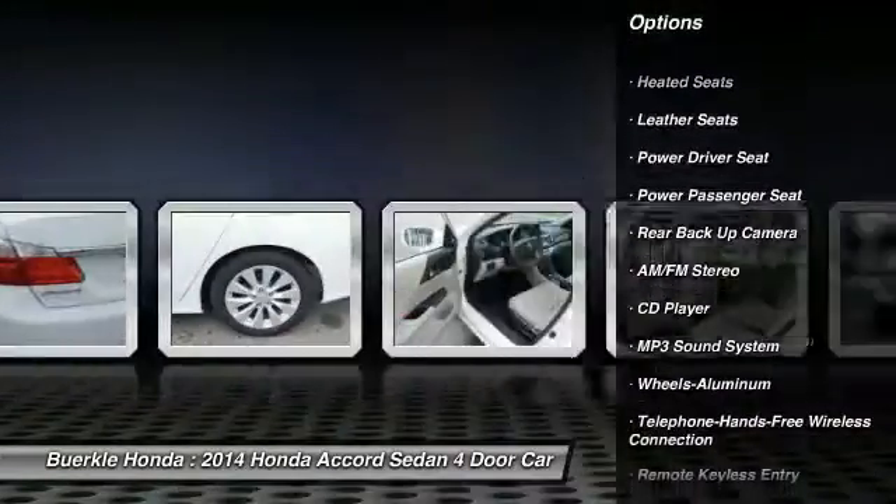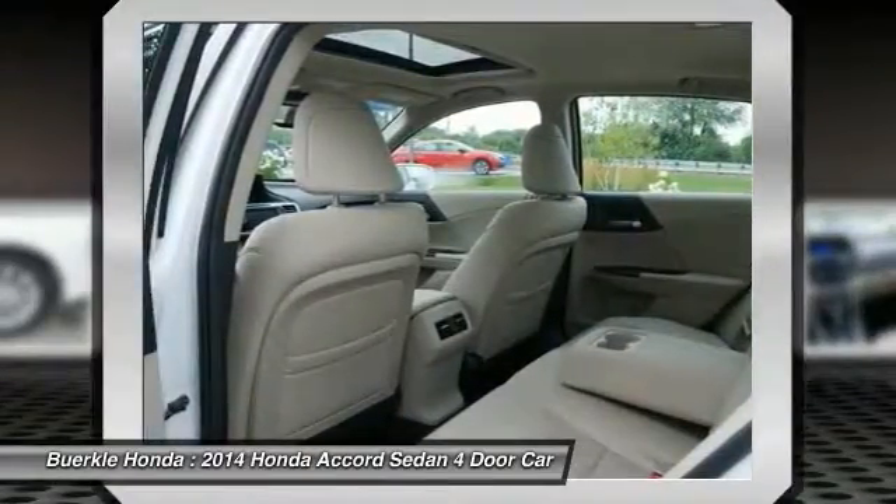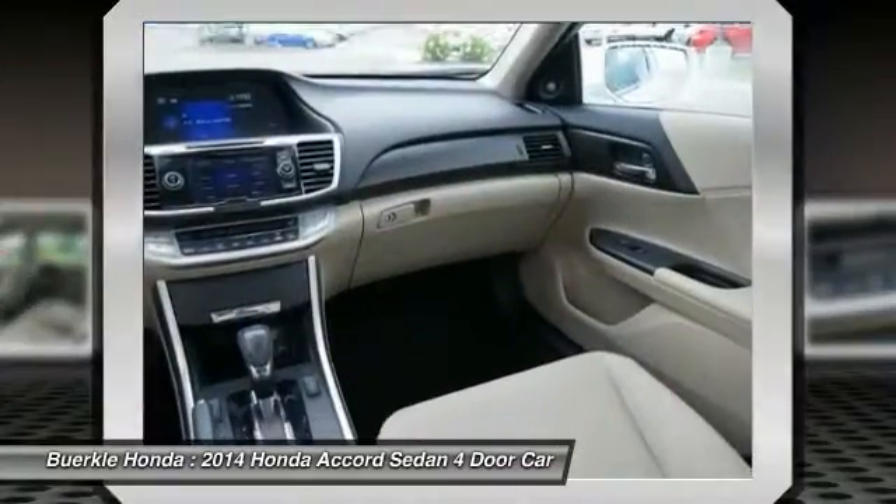Heated seats, power passenger seat, Bluetooth wireless data link for hands-free phone, air conditioning, power steering, aluminum wheels.